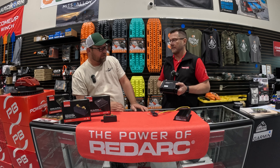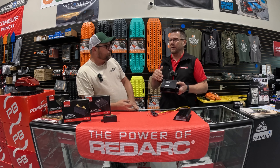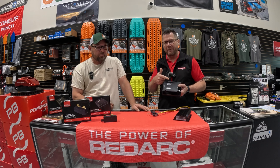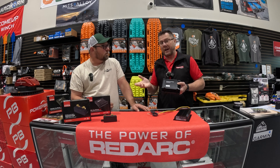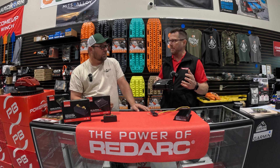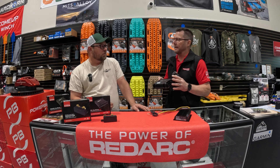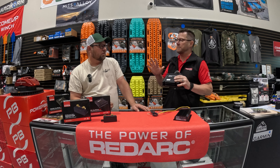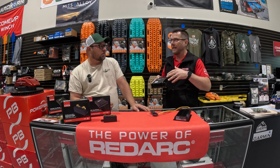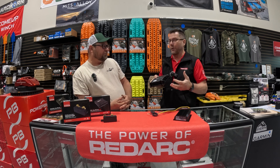It uses the same RedVision app, which allows you to program the charging system — instigate fast battery recovery mode, set maximum charge current output, or limit how much power you're taking from the start battery. For example, if you're charging through your 7-way, you can program the unit to take only a maximum of 10 amps from the vehicle input, while 600 watts of solar panels on the roof provide 30 amps — a combined 40 amps to your lithium batteries.